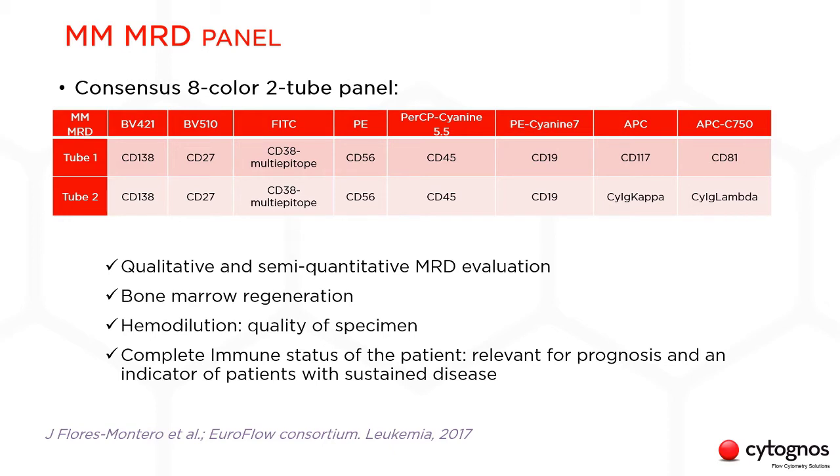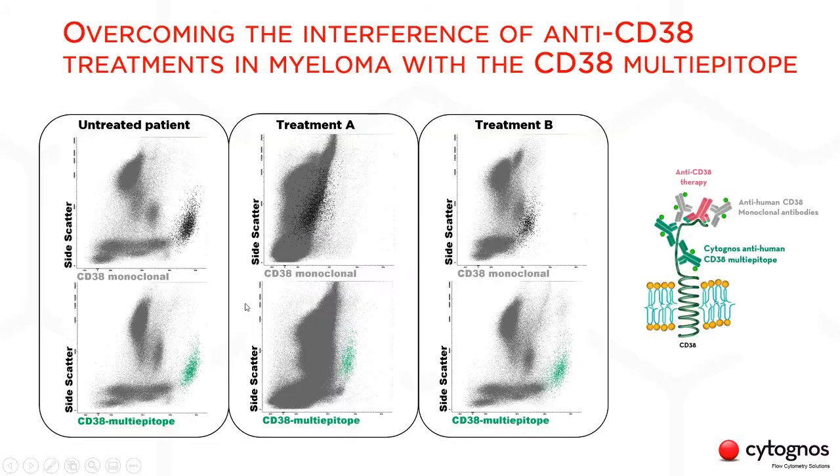A special feature of this panel is the 30A multi-epitope antibody. This antibody allows for the detection of CD38 even in anti-CD38 therapy patients, like those on daratumumab or isatuximab. We can see in these diagrams that it shows positivity when compared with a common monoclonal antibody, even when analyzing samples treated with anti-CD38 treatments.